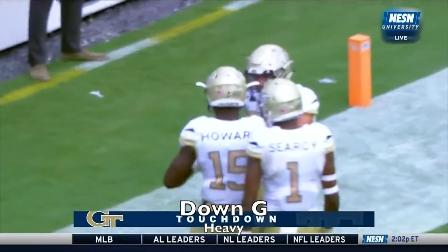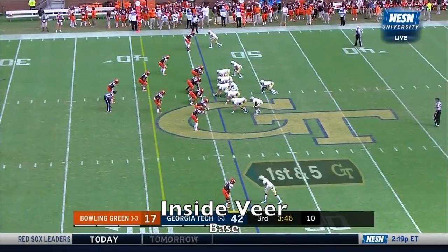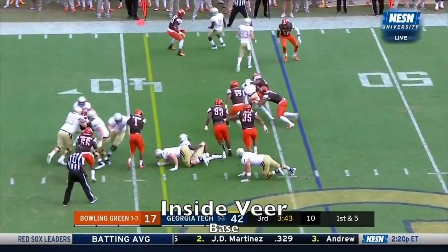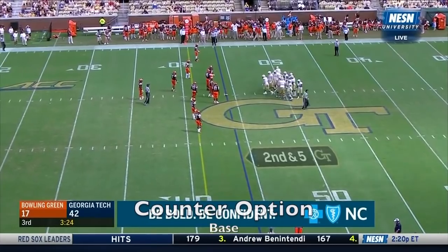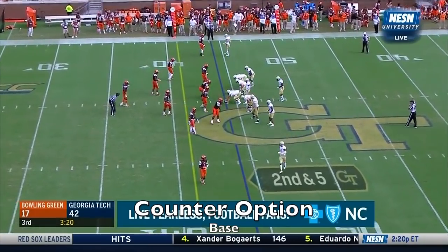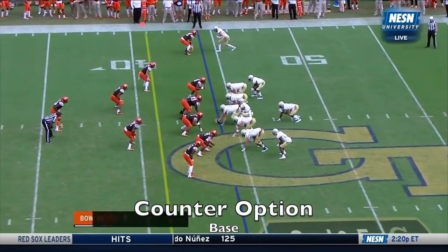Six for six of the Jackets now. With Paul Johnson's scheme, he does a lot of good individual things. You got to play within this scheme. Good job there stretching it. Taquan Marshall is such a good kid, such a good leader for this team — you got to feel good for him to go out and have a day like he did here today against Bowling Green.